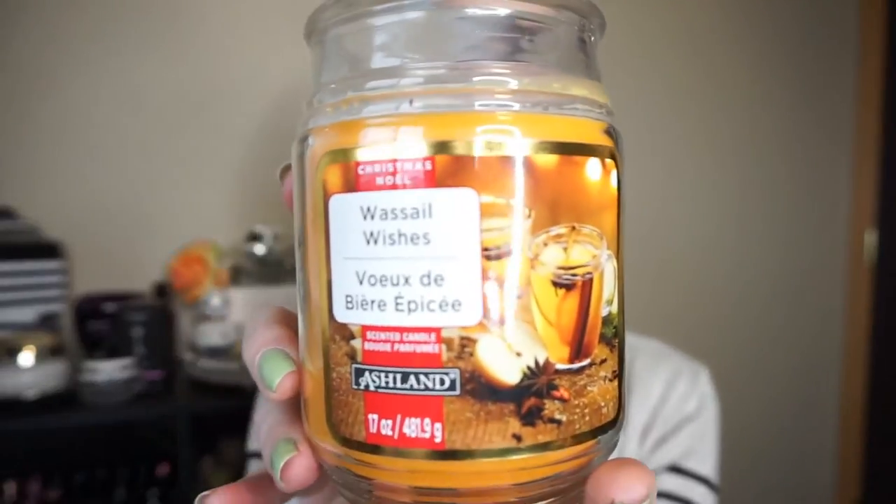So we have six candles — five are from Bath and Body Works and one of them is actually from Michaels. This is by the brand Ashland, which is the one Michaels carries, and this was from Christmastime. This was in the scent Wassail Wishes, which is basically like an apple cider or hot toddy kind of scent. There's almost no scent left in this — I can get a hint of it, but most of the wax is just unfragranced at this point after being in the crock. I loved the scent of this. This lasted like two straight weeks, 24 hours a day running in my candle crock. I will try to put some information down below and I will do a video on them.